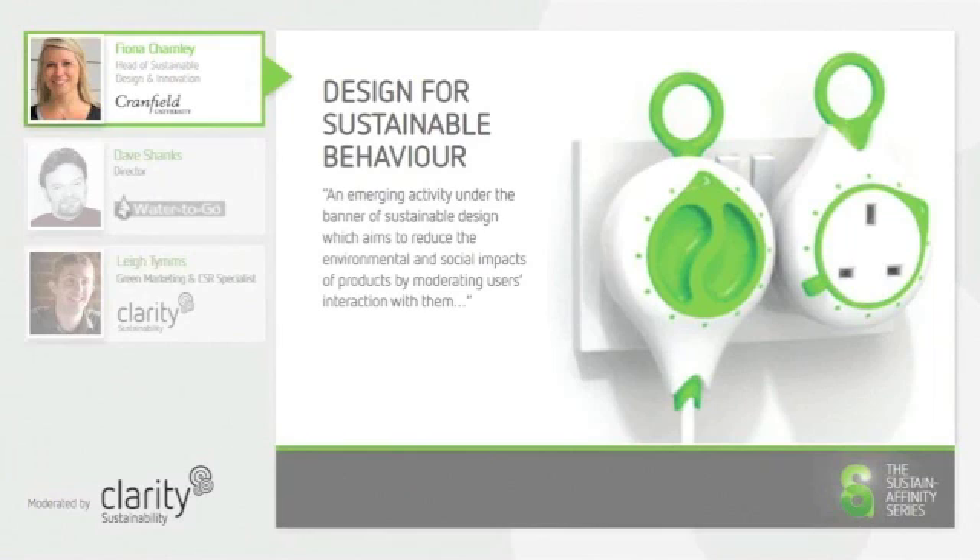A product as simple as this can create significant savings when used in the home, or in fact commercially. For example, vending machines are often left on all of the time, using unnecessary energy to cool packets of crisps and fizzy drinks. So a low-cost product such as this could save up to 16 hours of energy use a day.